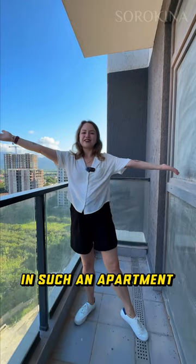If you want to earn from such an apartment, call and write to me — it is very profitable to rent it. My name is Daria, your realtor around the world.